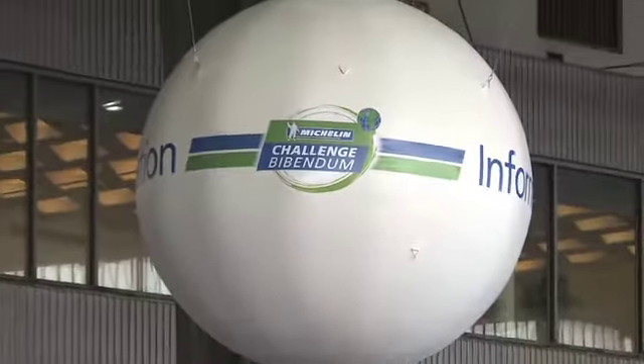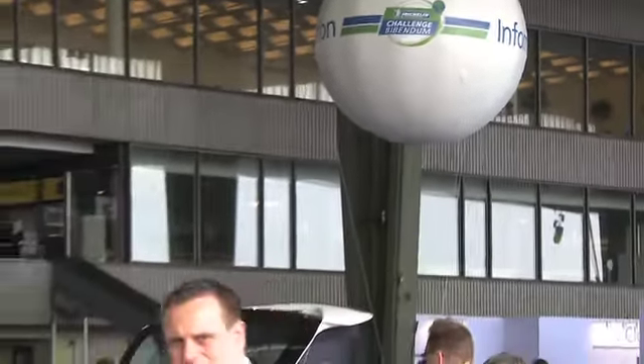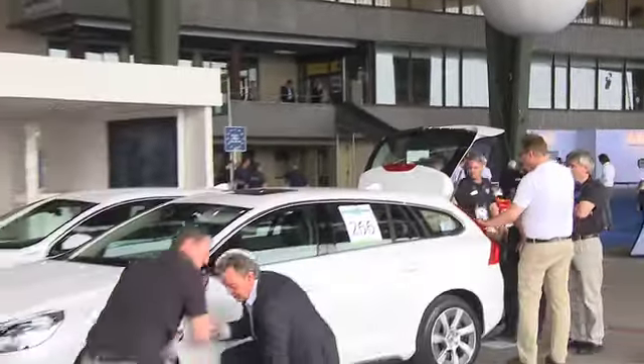Hi, I'm Paul Clarke from Green Car Guide. I'm here in Berlin at the Michelin Challenge Bibendum, and I'd like to introduce you to the car behind me, which is the Volvo V60 plug-in hybrid.